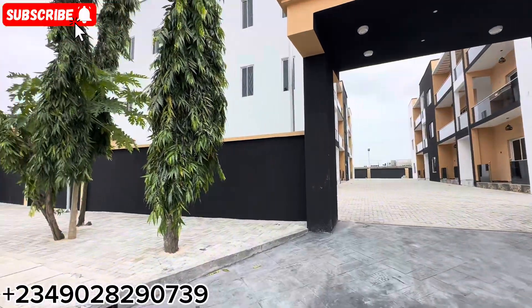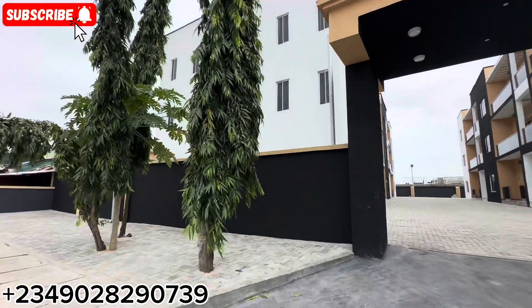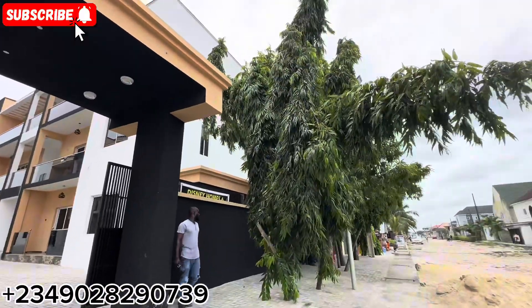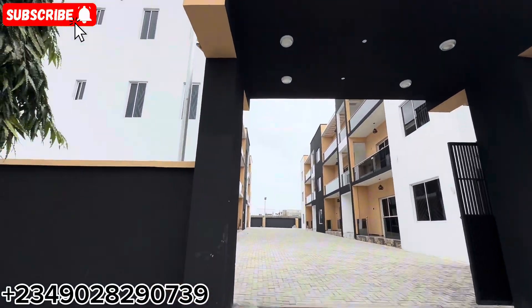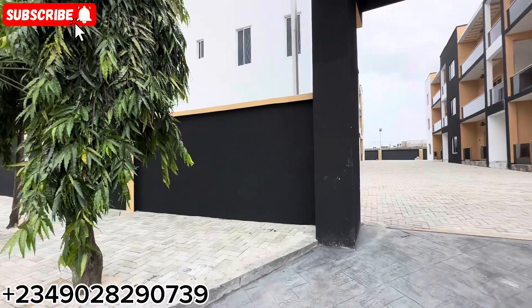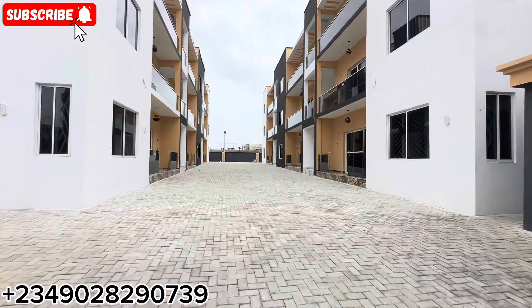So let's go and check this place out. As you can see, it has some green areas right in front of the house. You can see how beautifully crafted this vicinity is. Let me take you right inside — let's view this place together.